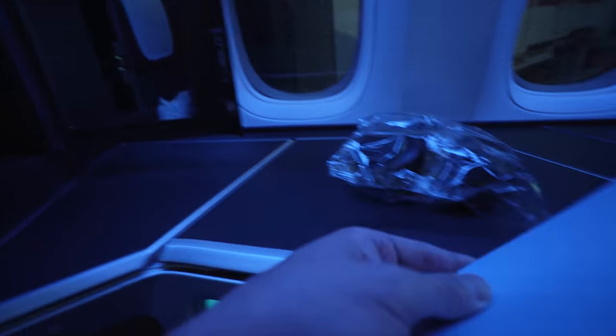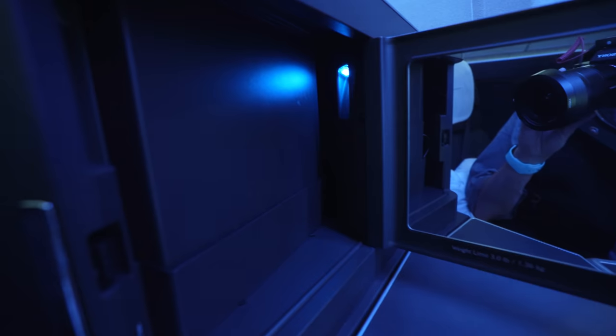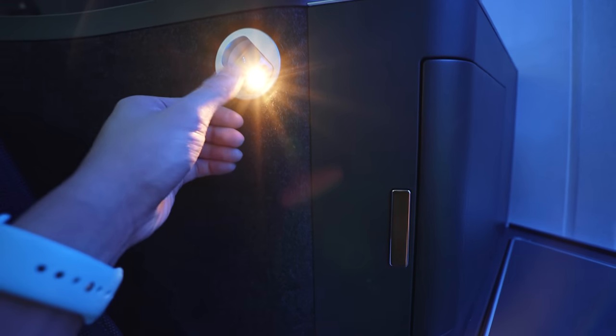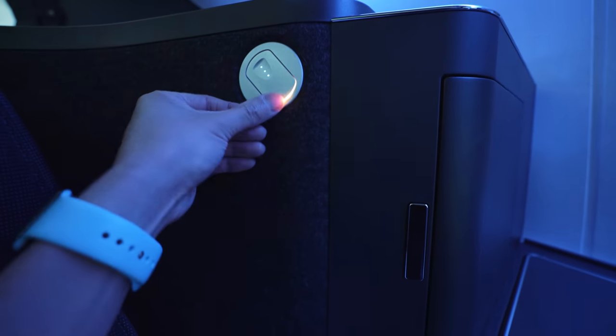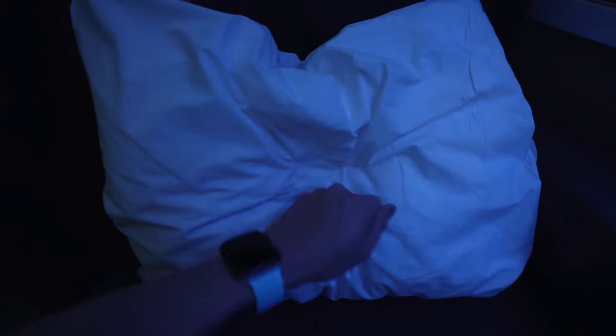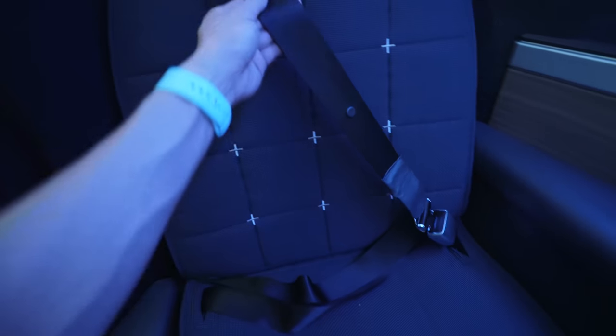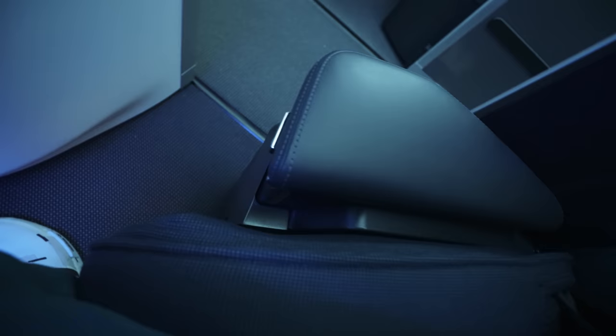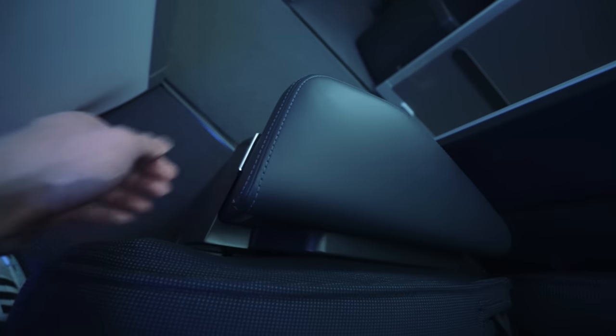This particular compartment felt a bit awkward being so shallow, so I really just used it to store the menu. You'll find an LED reading light at the usual spot. The seat itself has some nice padding and feels very comfortable. There is a large pillow provided. Note that this seat uses a three-point seatbelt, similar to a car — the shoulder strap is required during takeoff and landing.